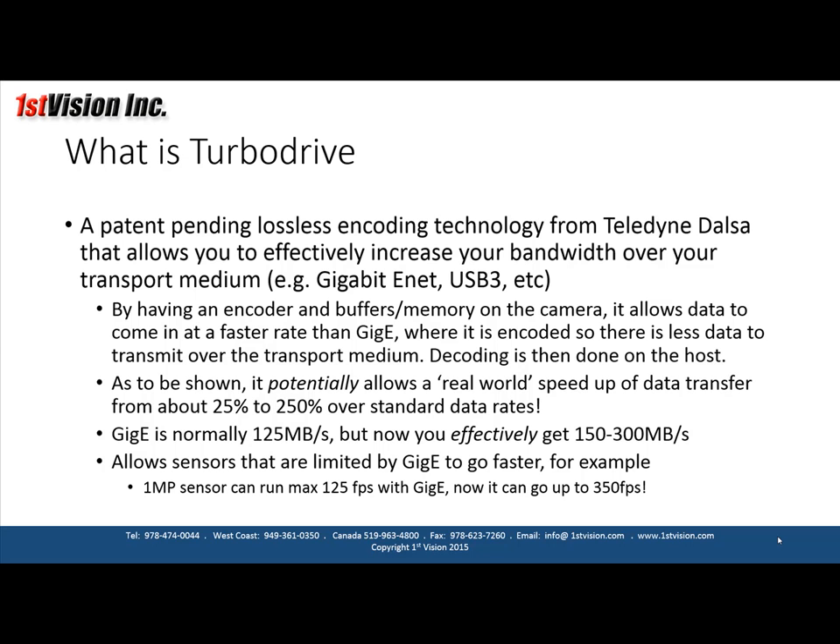By having an encoder and memory on the camera, it allows data to come in at a faster rate than, let's say, gigabit Ethernet, where it is encoded so there is less data to transmit over the transport medium. Decoding is then done on the host. It potentially allows real-world speed-up of data transfer from about 25% to 250% over the standard data rates.